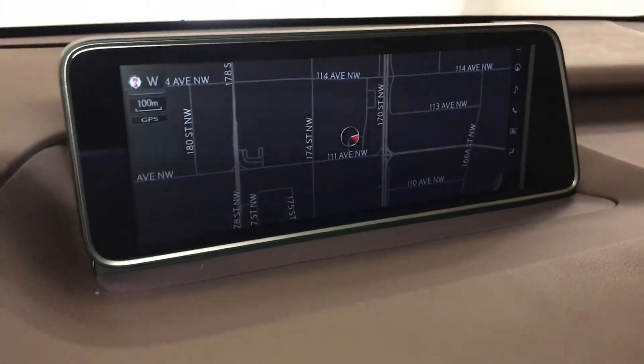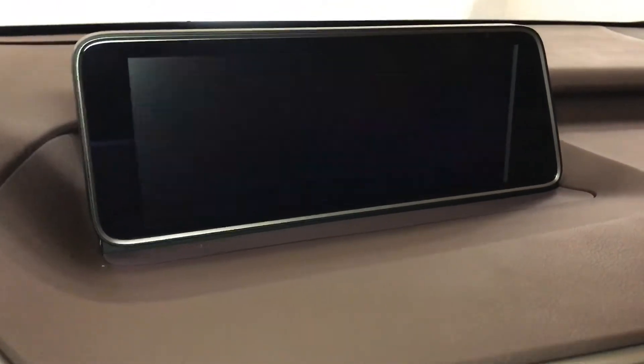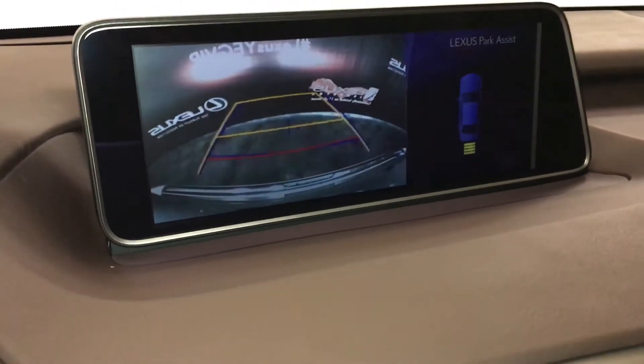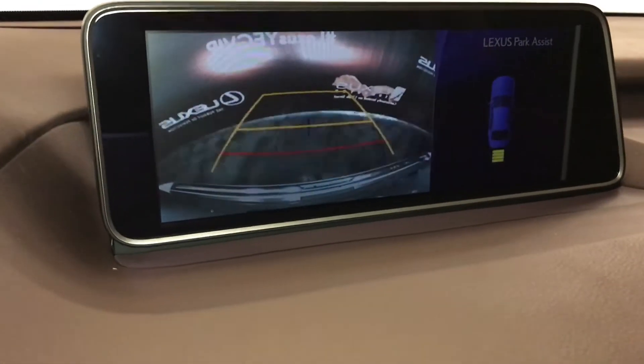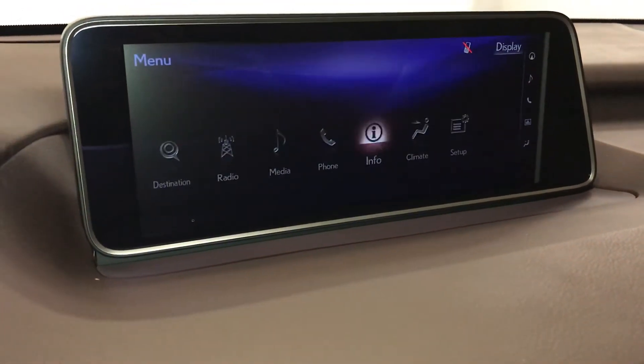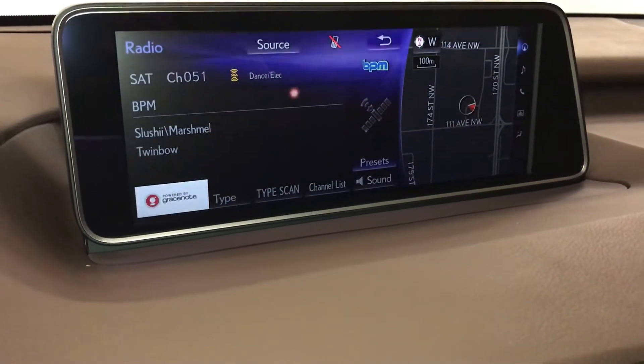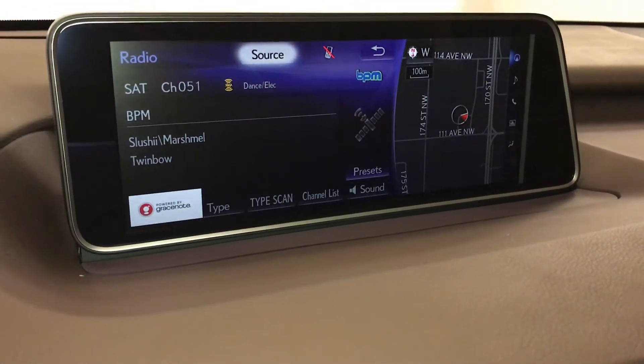The display screen houses a voice-activated navigation system and backup camera. Side mirrors auto-tilt down in reverse and you can select different grid lines. 12-speaker Lexus premium audio system with AM, FM, HD radio, satellite, CD, USB auxiliary, and Bluetooth.